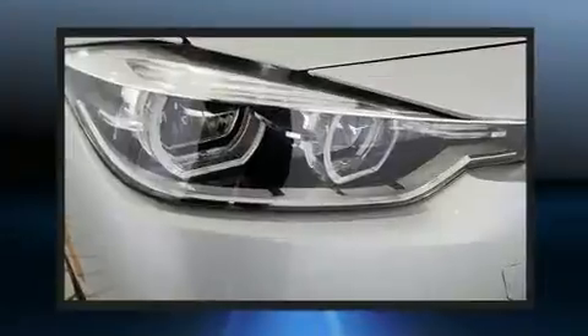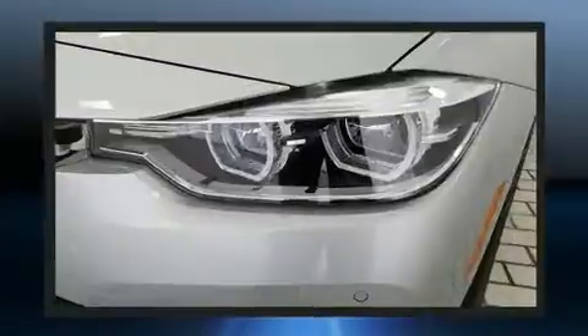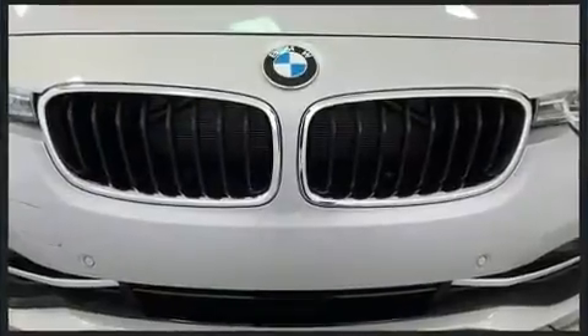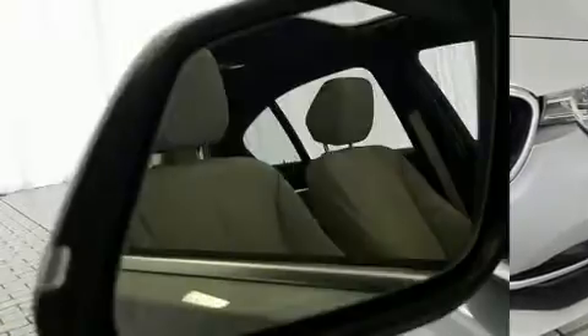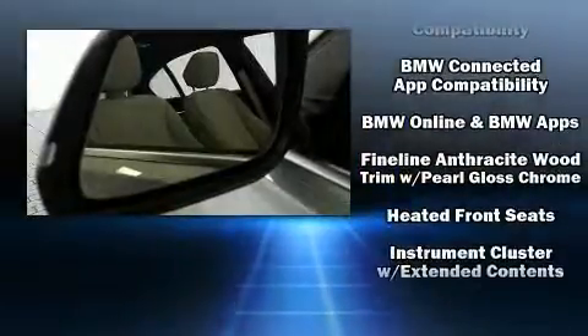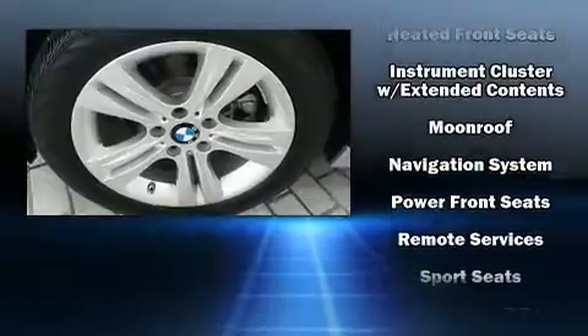BMW also prioritized safety and security with features such as dual front impact airbags, head curtain airbags, traction control, anti-whiplash front head restraint, a panic alarm, an emergency communication system, and 4-wheel disc brakes with ABS. Brake Assist technology provides extra pressure when applying the brakes.